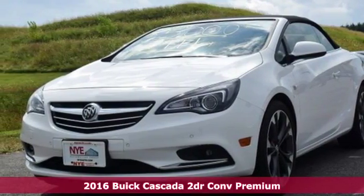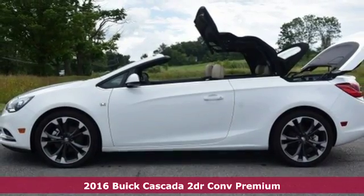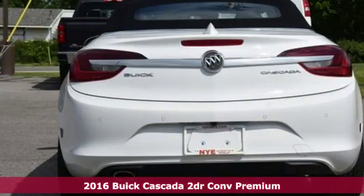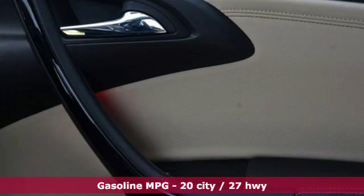Here's a 2016 Buick Cascada. 17 seconds is all it takes to lower the top and get the wind in your hair, don't care, type of revival. You can even drop the top at speeds up to 31 miles per hour.